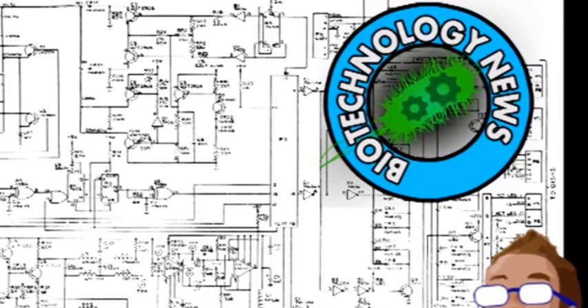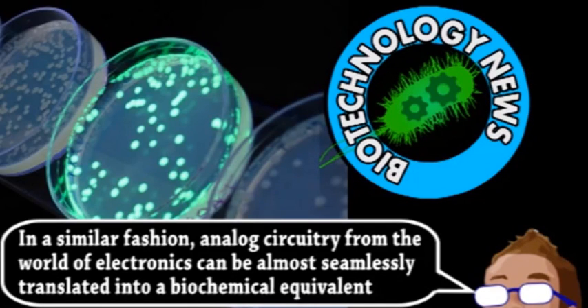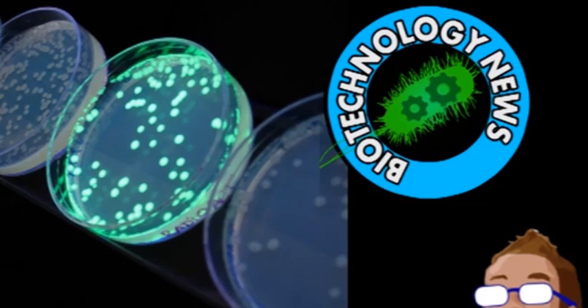They found it much simpler to engineer analog circuits because it's closer to how many biological reactions are regulated in the first place. This research actually began in the opposite direction, when eight analog electronic transistors were successfully used to model a DNA-protein interaction. With this knowledge, they created several circuits that perform mathematical calculations within a cell in response to multiple inputs. Addition and multiplication is achieved when sensors within the cell react to different concentrations of a substance and collectively promote the expression of a green fluorescent protein, allowing for the direct visual observation of the combined concentrations of a particular sugar and another signaling molecule.